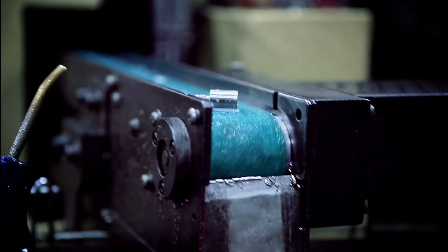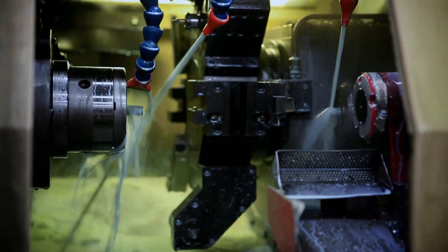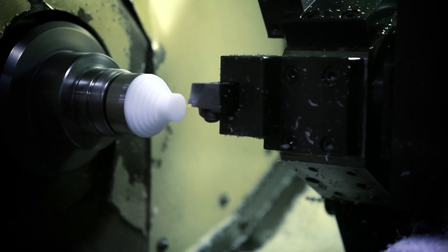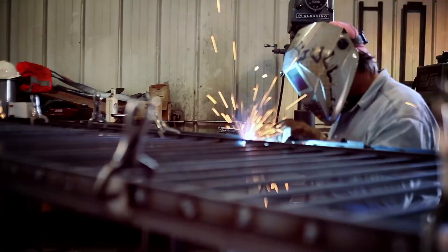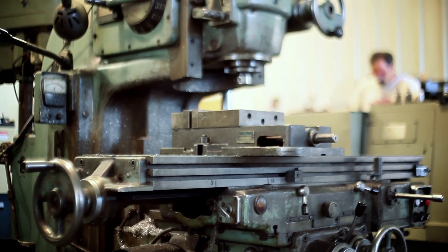Manufacturing and industrial clients have relied on 300 Below for the most cost-effective way to extend the life of high impact or heavy load components, in many cases offering triple their lifespan and saving thousands of dollars over costly replacement parts.